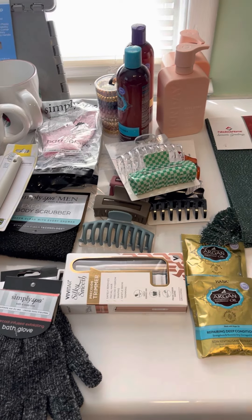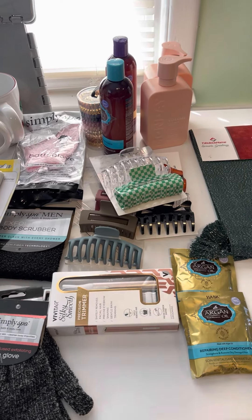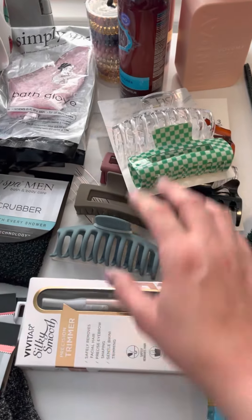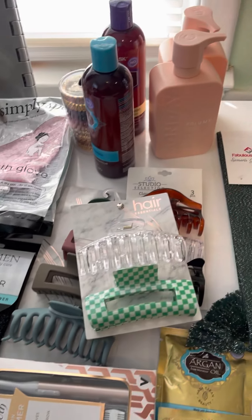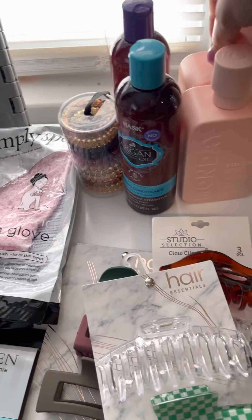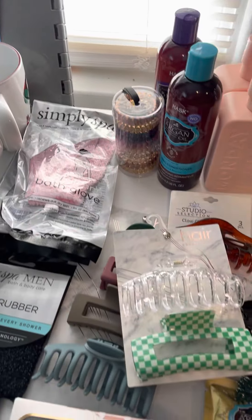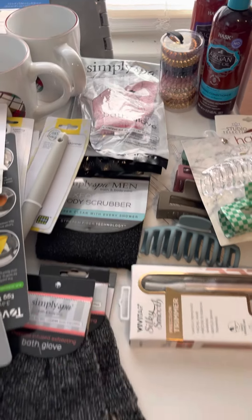Going into the bath stuff — the majority of this is from Pop Shelf, so I'll try to link their website down below and also link Christmas Tree Shops. I got some hair masks, a facial trimmer, some hair clips because mine keep breaking — I use them in the shower to hold my hair while the conditioner sets. I got two different types of shampoo and conditioners to see if they'll hold my hair a little bit better and not crunch it up in the back. I also got some bath gloves and a couple of things for my husband.